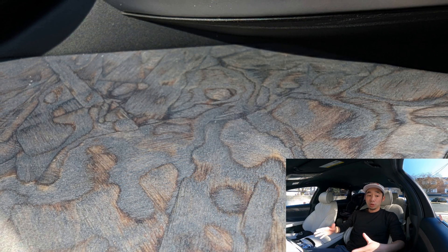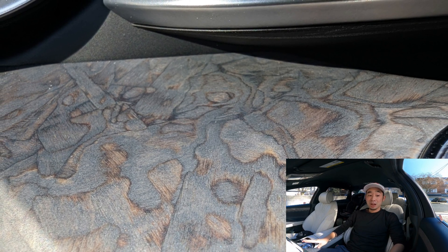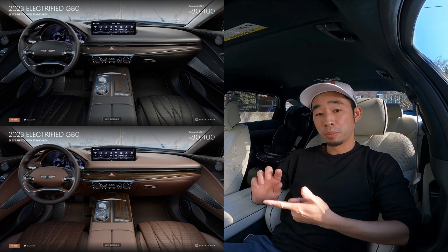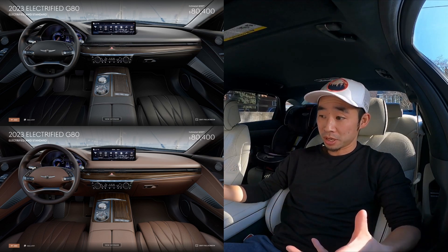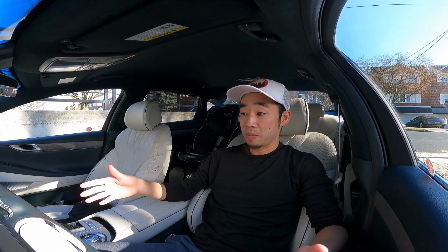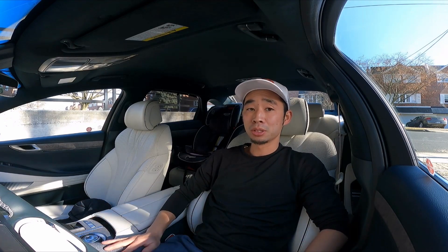I'm not sure if that's true, but what I am sure about is that this thing looks amazing. You can get it in different colors depending on what interior color you choose. Here in the U.S. there's also a black spec and a brown spec, and as you can see from the photos pulled from the Genesis website it looks pretty different. I haven't seen these other ones in real life.